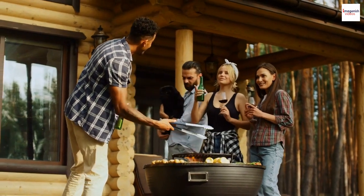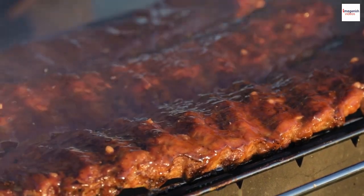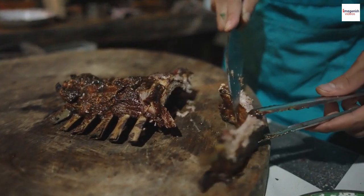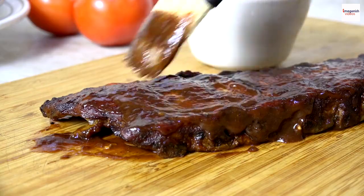Hey there, barbecue enthusiasts! Welcome back. Today we're firing up the grill to uncover the tantalizing world of American barbecue ribs. You've probably savored these mouth-watering ribs, but we're about to reveal some little-known facts and secrets that will make your barbecue adventures even more exciting. Don't forget to subscribe and join us on this sizzling journey.